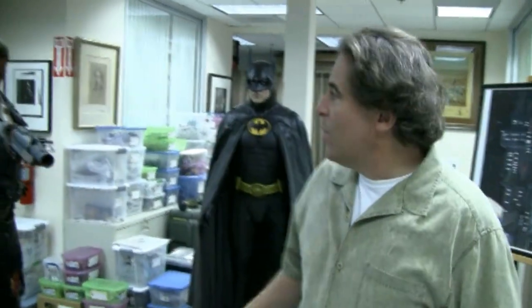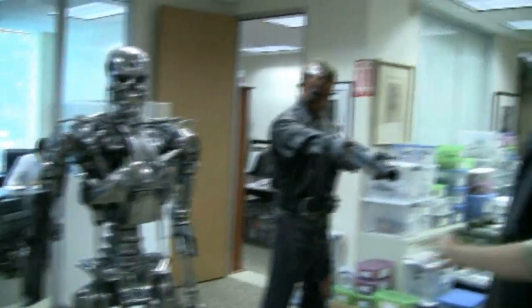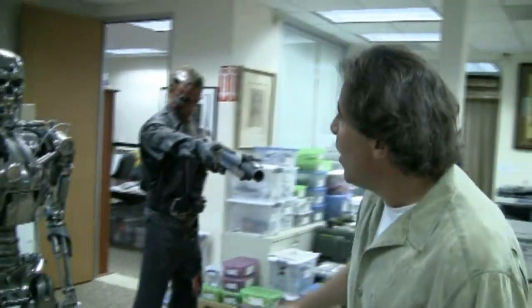I'm here with Joe Maddalena and he's going to walk us through some of the items up for auction October 8th and 9th in Hollywood Auction 37. So this has become our rogues gallery — people have kind of named it when they've come into the office. It's a pretty impressive little group of costumes.